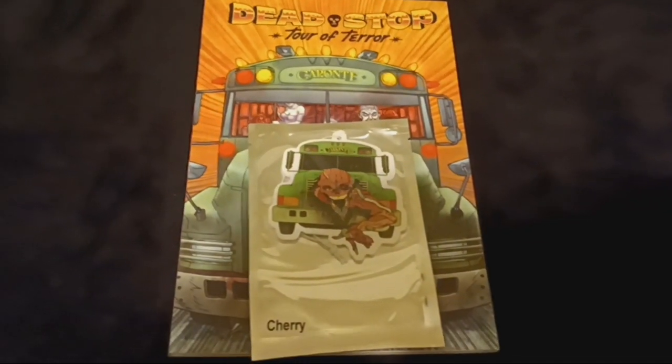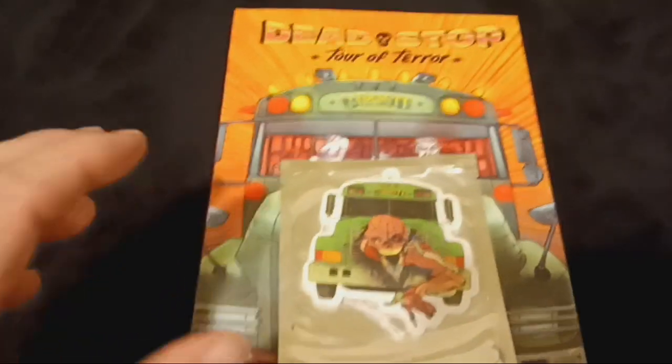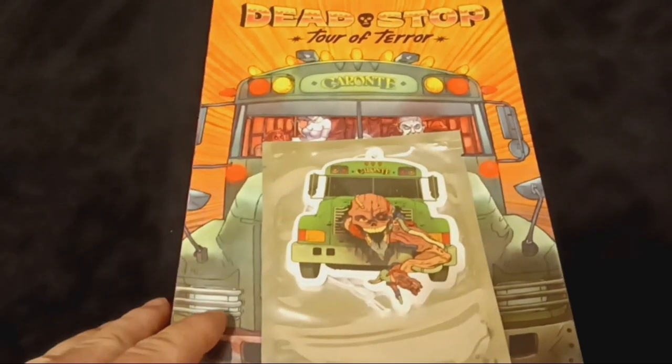Hey everybody, Matt Burke here. Tonight I'm going to be reviewing Dead Stop, Tour of Terror by 656 Comics. I backed this book a while ago and I've been waiting to get to it.